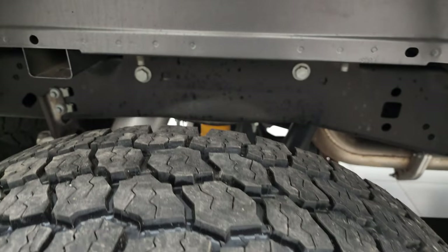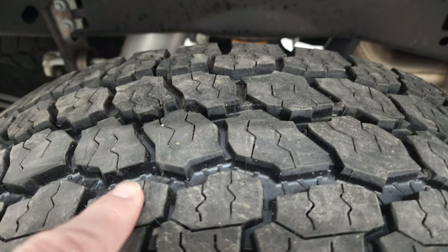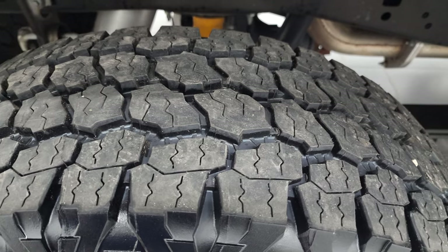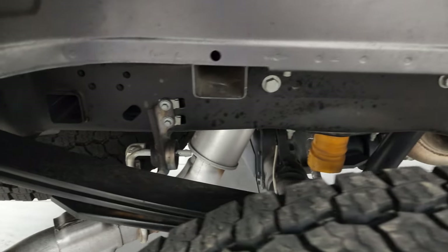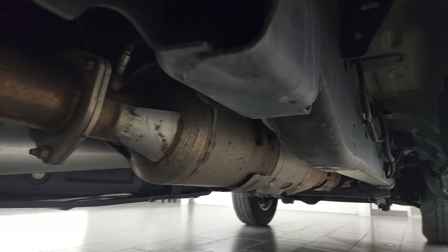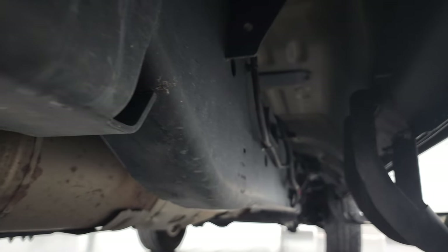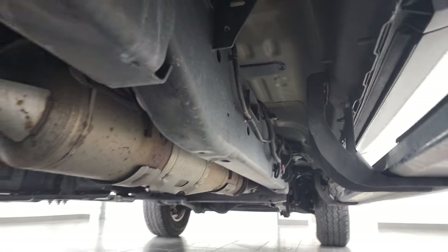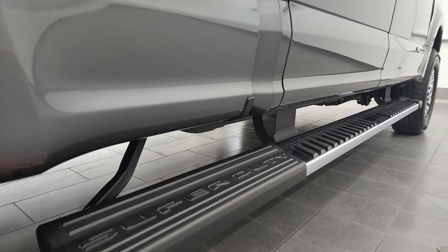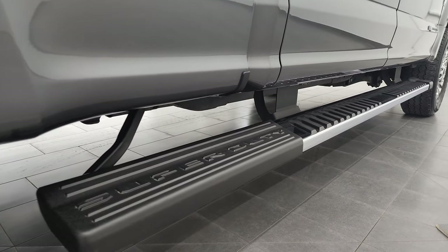Back rims are in excellent shape and these back tires are brand new — they still have the little wear knobs on there so you can see what a brand new tire looks like. Frame and underbody is in excellent shape once again and has all the remaining factory exhaust so it hasn't been altered in any way. It comes with the very nice wheel-to-wheel side steps, so they go all the way up to the box, which is nice to get into the box.